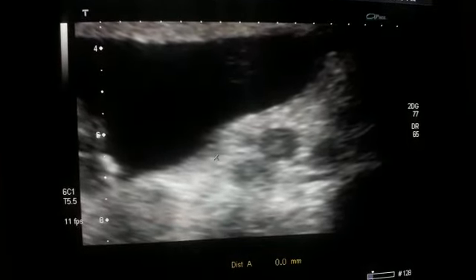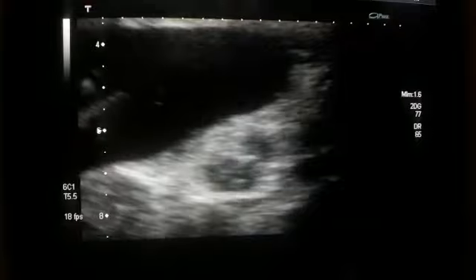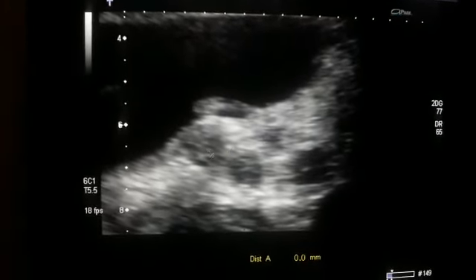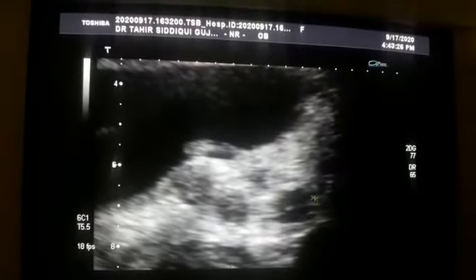Now these are all intramural in location, and a few are subserosal. This one is intramural, this is submucosal, this is intramural, and this is subserosal.